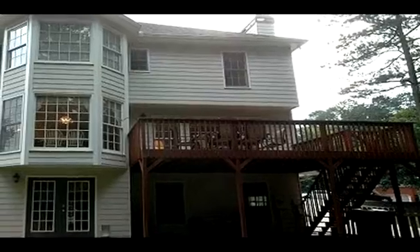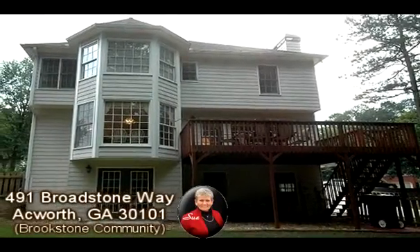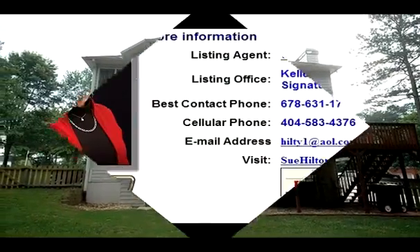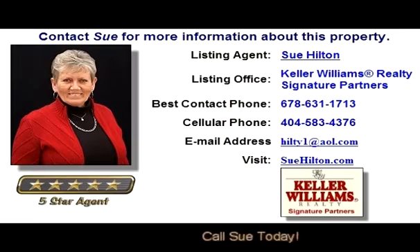You can also see an expanded virtual tour and more information about this property at homescenes.com, tour ID number 60690. You can also click the link in the YouTube property description box to go directly to the walkthrough virtual tour.